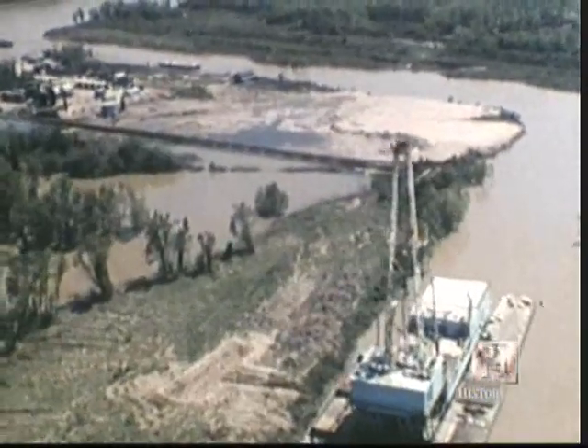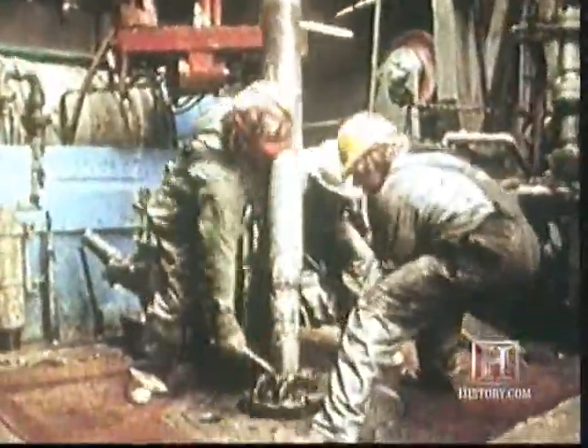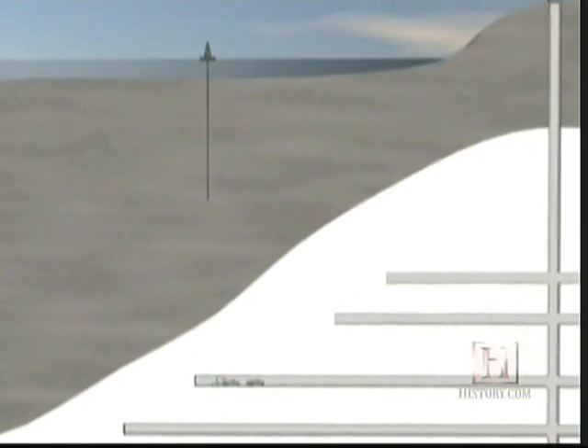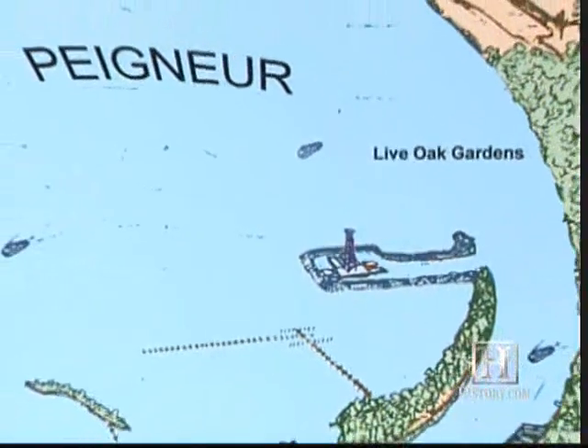The drill bit became stuck. The crew heard strange popping sounds, and the oil rig tilted badly to one side. The drillers recognized they had a fairly serious problem on their hands. What they didn't realize is the 14-inch drill bit had punctured the roof of the salt mine at the 1,300-foot level, creating a funnel for Lake Peigneur to drain into. It was apparently the result of a simple miscalculation — an engineering error in the location of the Texaco well. They used triangulation to determine the location, and one of the reference points was an error, which rotated the borehole about 400 feet closer to the main mine than it should have been.